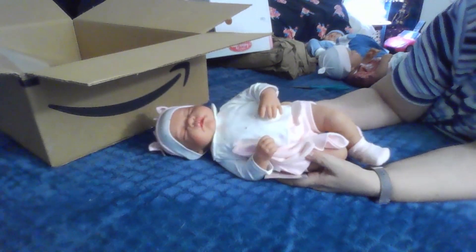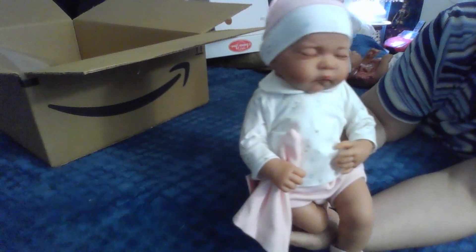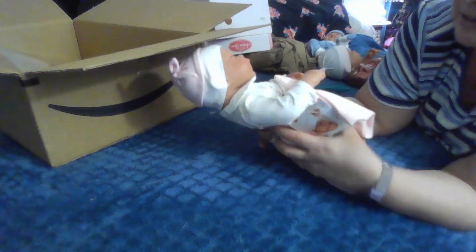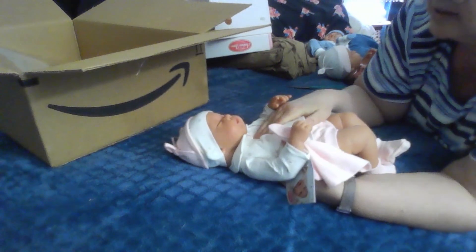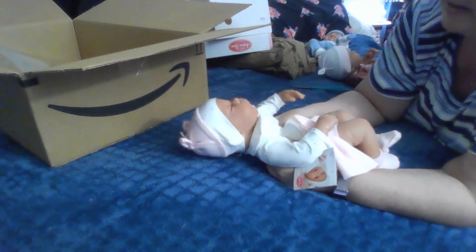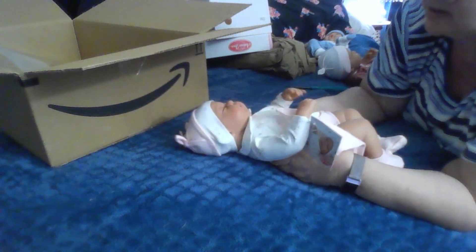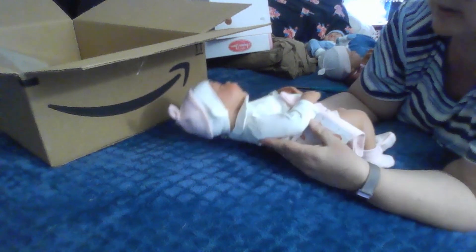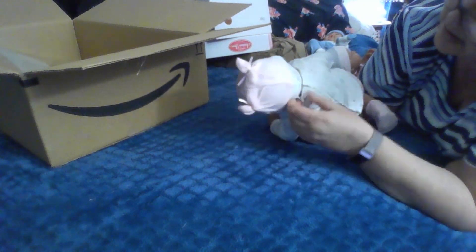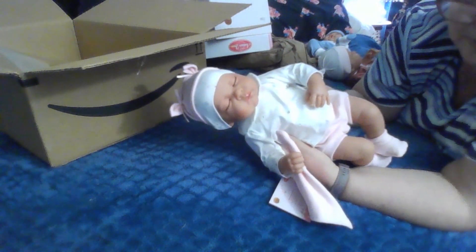Look, oh she's a cutie! She's supposed to make a little sound — I don't know. She doesn't seem to be working, but there might be something you have to do to get her to do it. Not sure, but anyway she's a cute little soft body baby here.